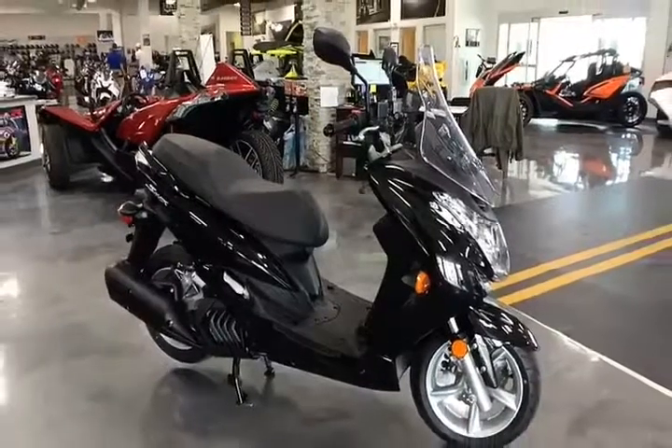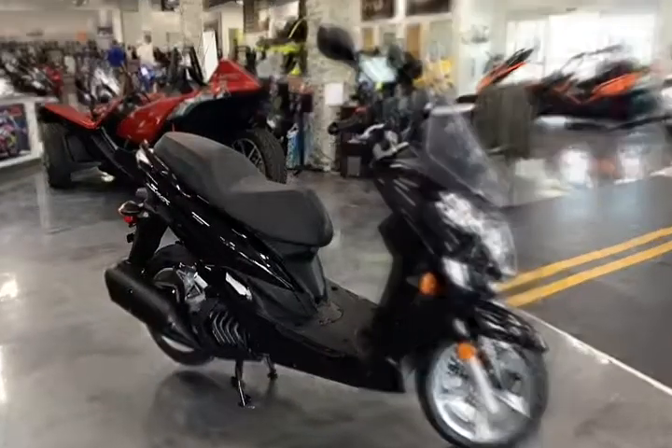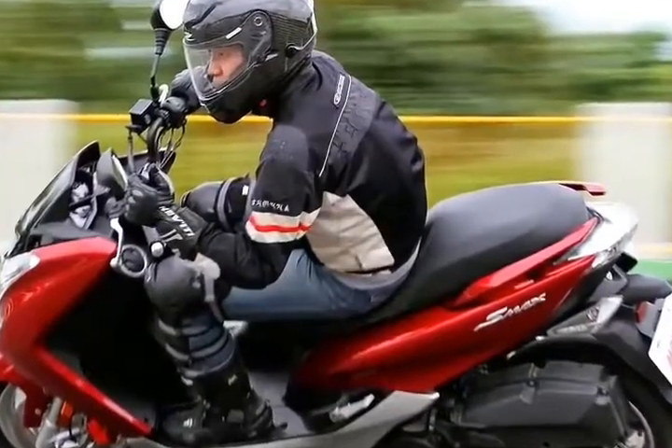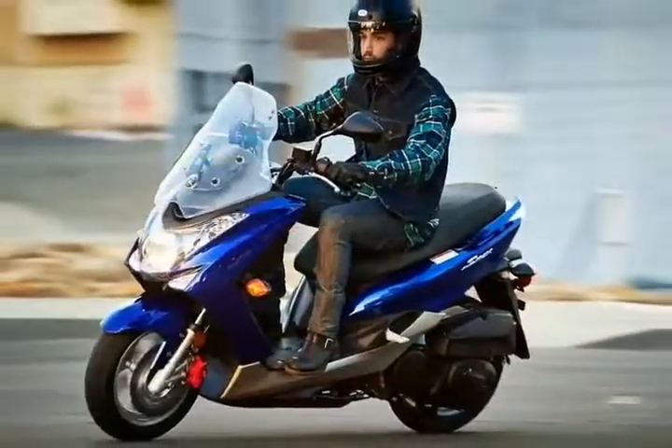The telescopic fork front end is set with 26 degrees of rake, leaving us with 3.2 inches of trail for nimble parking lot maneuvers. A coil-over monoshock lays horizontally in the guts of the scooter.